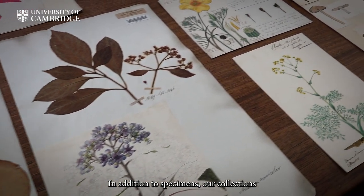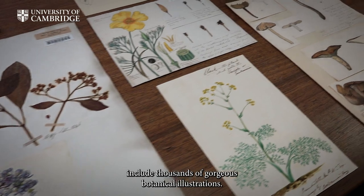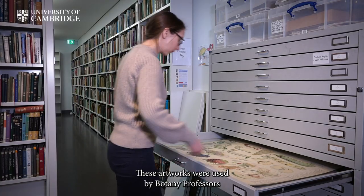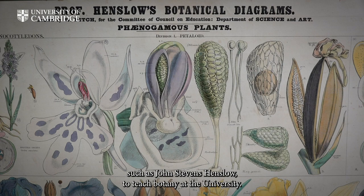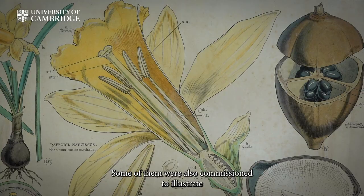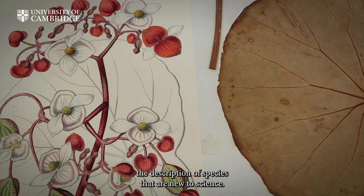In addition to specimens, our collections include thousands of gorgeous botanical illustrations. These artworks were used by botany professors such as John Stevens Henslow to teach botany at the university. Some of them were also commissioned to illustrate the description of species that are new to science.